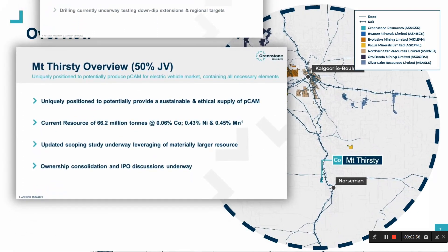Moving away from our gold portfolio, Greenstone also holds a 50% share in an emerging battery metals project called Mount Thirsty. The Mount Thirsty project is located just north of Norseman and hosts a large cobalt-nickel-manganese deposit. Mount Thirsty is uniquely positioned to potentially provide a sustainable and ethical supply of cathode precursor to the growing EV battery market, with the deposit containing all three of the necessary elements and importantly in the right ratios to produce an advanced product. Three weeks ago we announced a materially larger mineral resource here, which is now underpinning an updated scoping study currently underway.